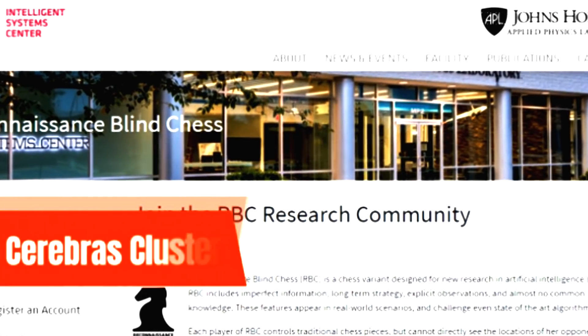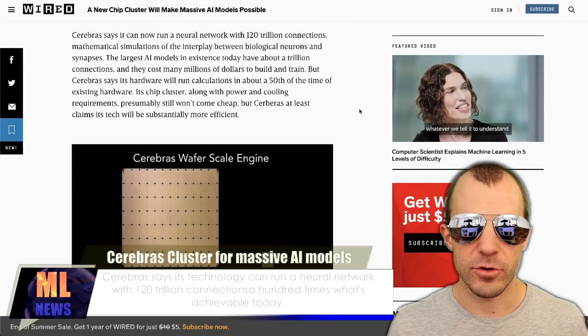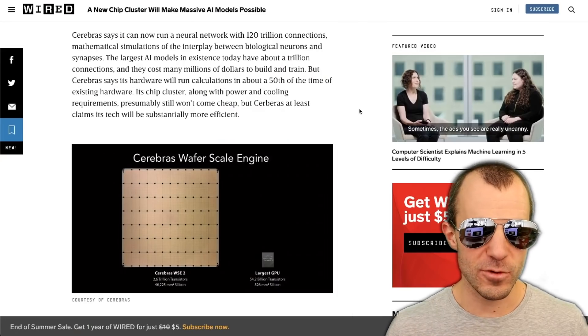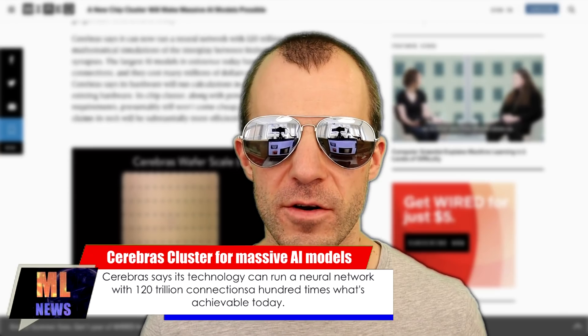Next news — Wired writes: 'A new chip cluster will make massive AI models possible.' Cerebras says they've built a cluster that can run a neural network with 120 trillion connections — about 100 times more than what's achievable today. If you want to build a large-scale neural network today, your options are TPUs in a cluster, or GPUs connected with InfiniBand — both not really optimal as the accelerators are relatively small and have to communicate a lot. Cerebras's strategy is to build giant chips. Here you can see one in comparison to the largest GPU currently available — these things are actually huge. GPUs by no means are cheap, but compared to this thing, a GPU is certainly a bargain.